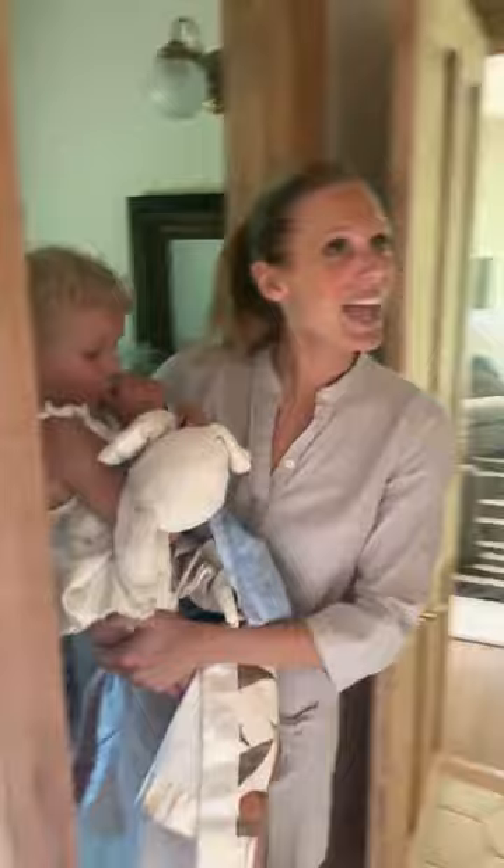Thank you so much for watching — I hope you enjoyed! I'll be showing glamour pictures of the whole house in my next book, along with everything I felt about this house. Thank you guys, bye!